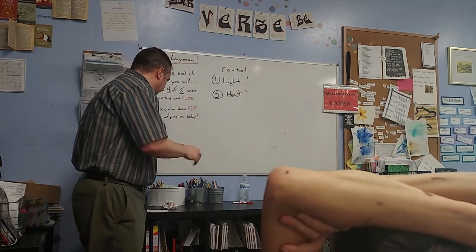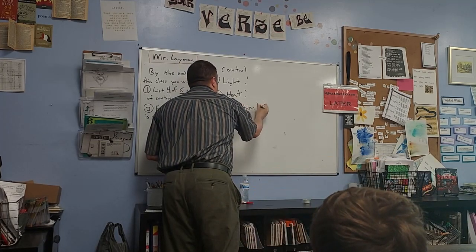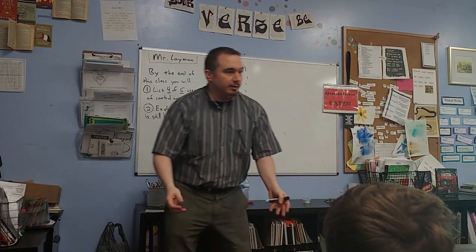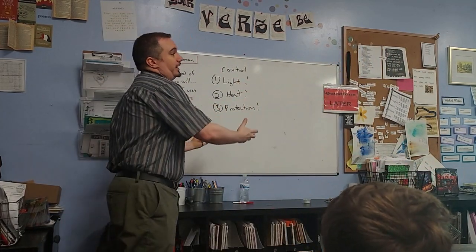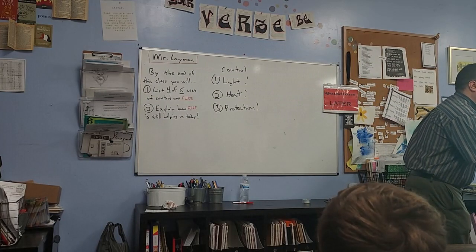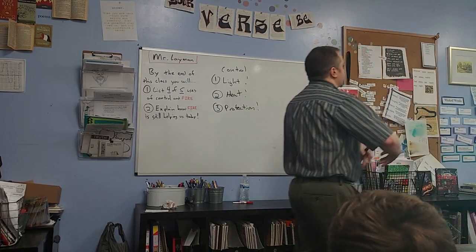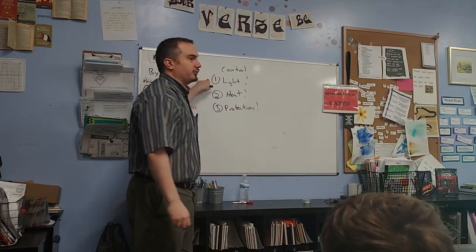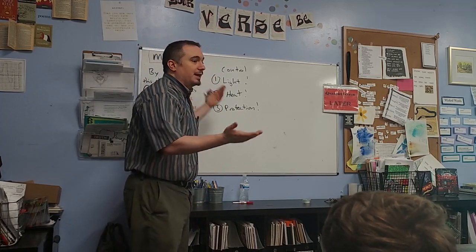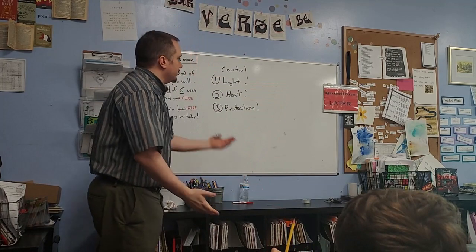Our third thing we're going to talk about is protection. We can control protection. It turns out animals don't really like it when you go 'ah' with fire — Frankenstein's not into that either. Animals do not like fire. If you're camping and you're like, 'Oh my gosh, are there bears?' — a good way to make sure bears don't come into your camp and eat all your food, and then find the sleeping person in the tent, is to have a fire.